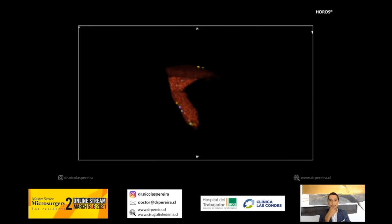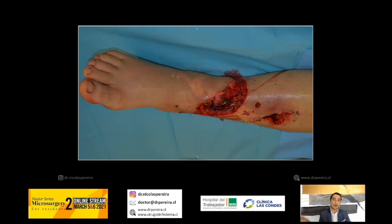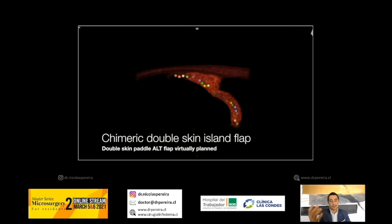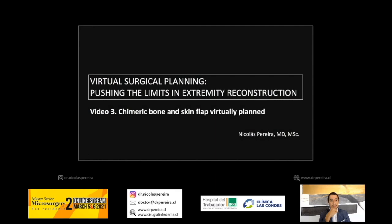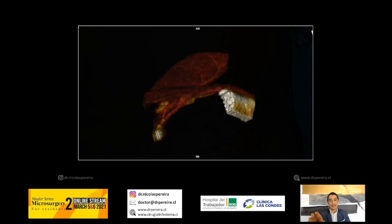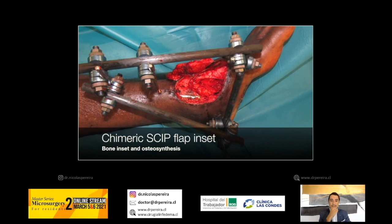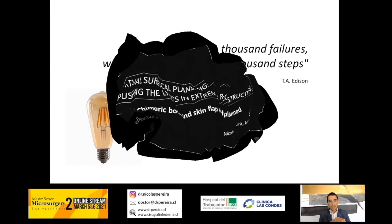Here is how we use virtual surgical planning in practice. In an open tibial fracture with a double skin defect, rather than taking all healthy skin for one big flap, we do the more elegant procedure of a double skin paddle ALT flap using the virtual surgical plan, achieving a very nice and elegant inset. In another case of a chimeric bone-skin flap for an osteocutaneous defect after a gunshot, we planned a SCIP flap with ASIS bone based on the deep branch — solving both the bone defect and the soft tissue defect.